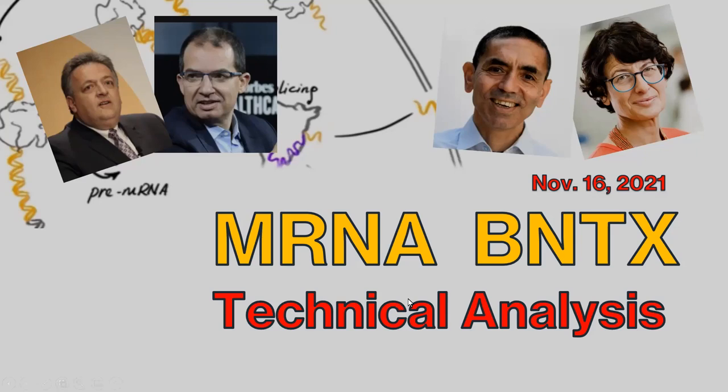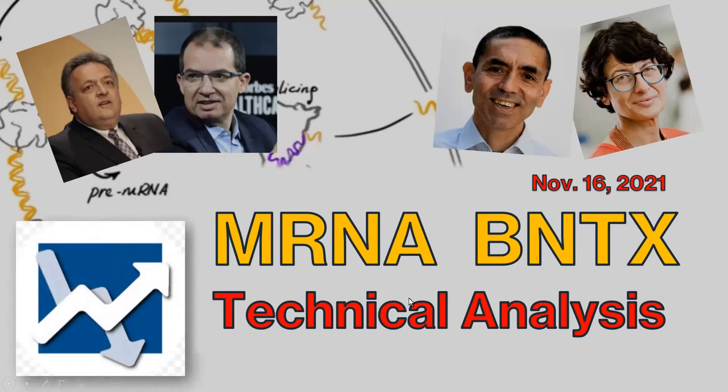Hey everyone, this is Dan with another episode of my Moderna and BioNTech videos. I published a video a few days ago on November 9th to cover the fundamental analyses of Moderna and BioNTech.